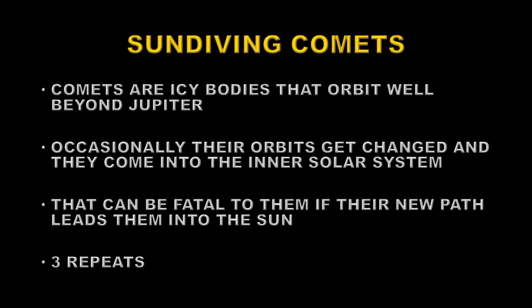That journey can be fatal to them if their path leads them anywhere near the Sun. Here's going to be a video showing three repeats of a recent comet that did exactly that.